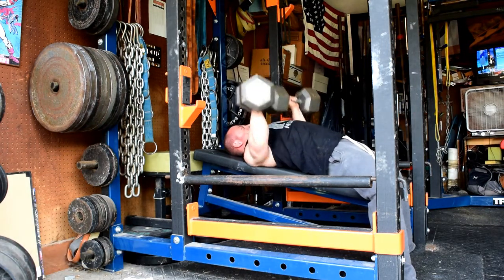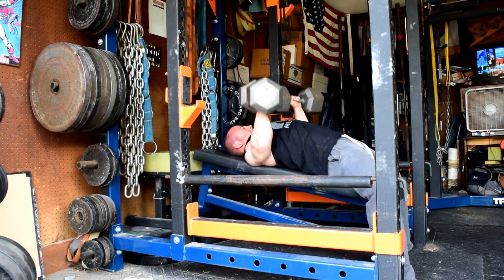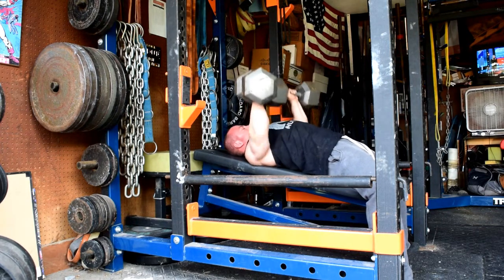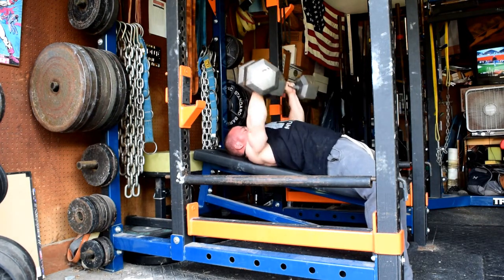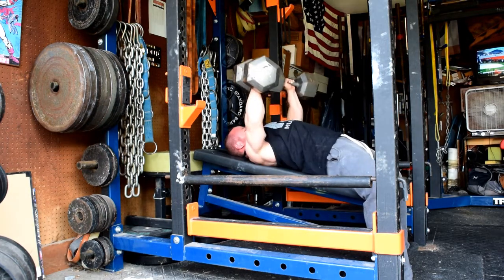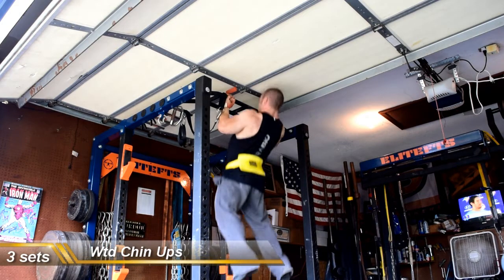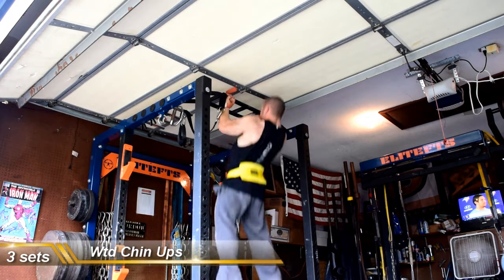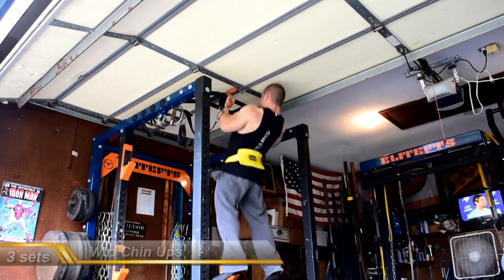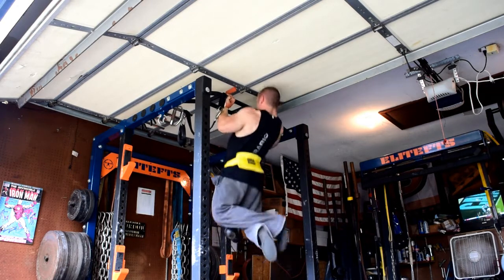Then some incline dumbbell benching — again, this is the third week of this. Up to 85s this week, managed to get 20 on the first set, and then I think I went like 17, 15. Much harder considering I was using 75s before, but I don't have 80s. So I'm in a bit of a decision-making process on whether I want to try that again next week — I think I probably will, considering it's my first week of 85s — and see if I can beat it. If I can't, then just move back to flat again to get a little more specific for the meet.